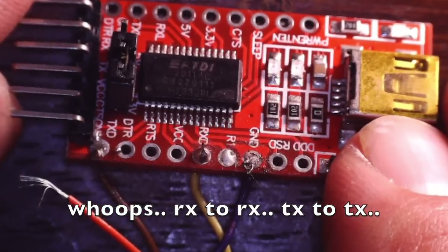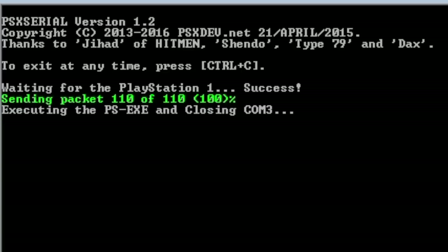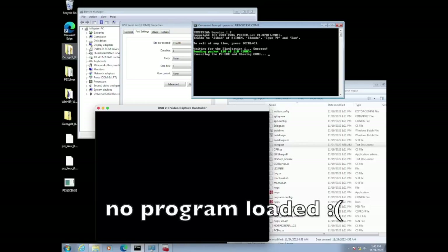So I swapped RX to TX and TX to RX, and loaded up a homebrew game called Airport to give it a go — and voila, look at that! Amazing what happens when you've got the wires wired up the right way. It was receiving and sending data. I sped it up here but it went through about 110 packets. Unfortunately no program actually loaded, which was a bit disappointing.